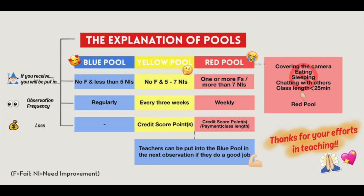The yellow pool means that you had no fails and five to seven needs improvements. That leads to one credit score deduction. You don't lose any of your pay, but you're observed a little bit more regularly, around every three weeks. From there, on your next email, you're able to either move up to the blue pool, stay in the yellow, or move down to the red pool.